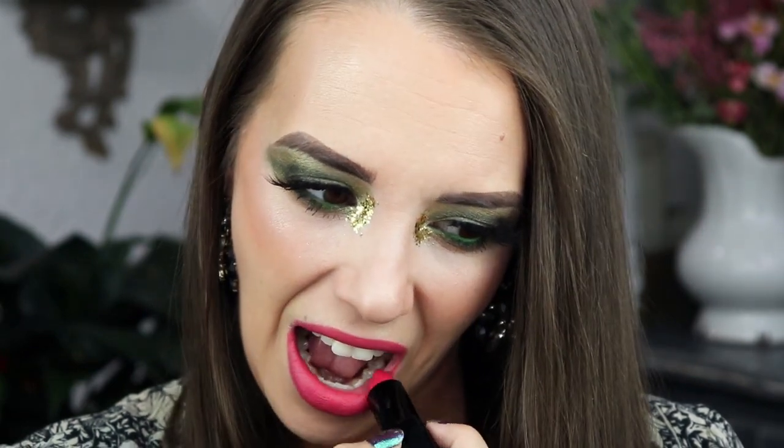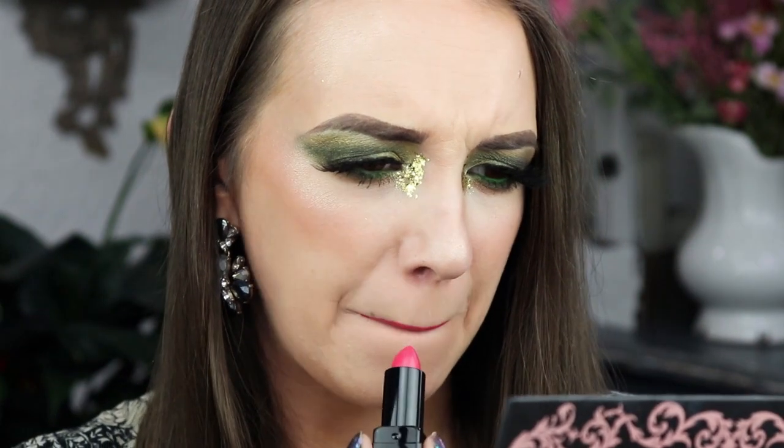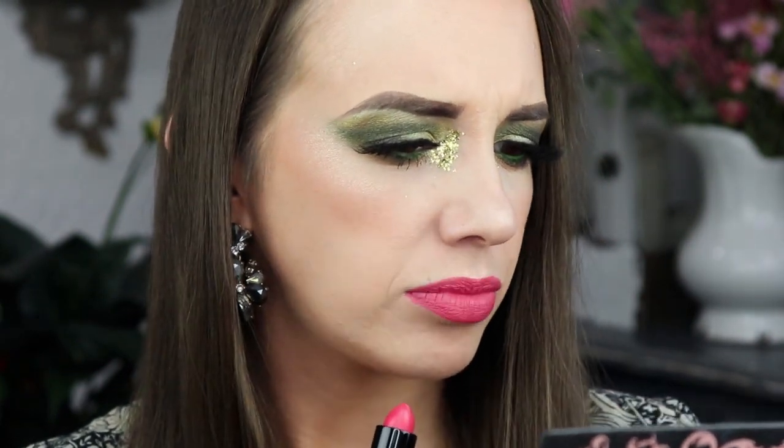First off, I need to exfoliate my lips because it's gross. But secondly, even if I were to exfoliate my lips, this doesn't really apply very evenly. It's very matte, it's not super opaque — it is kind of sheer. I can see my lip color underneath it. It's grabbing onto every single dry spot on my lips, which is disgusting.